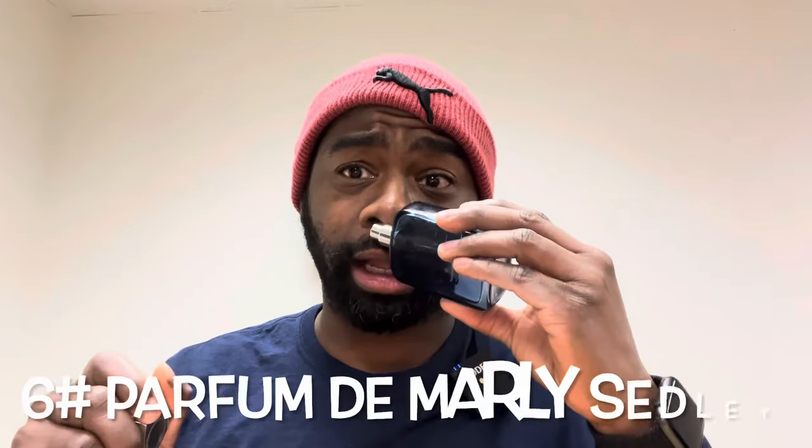Number six: fragrance from PDM, Parfums de Marly — my favorite brand. This is Sedley. Sedley is a good fragrance — definitely has that spearmint freshness. It's a very fresh and blue type of fragrance. I like it a lot. There's bergamot. It gives off that blue vibe, very easy to wear — spray and go. I have the first batch, which had the best performance: I'm getting about three to four hours.